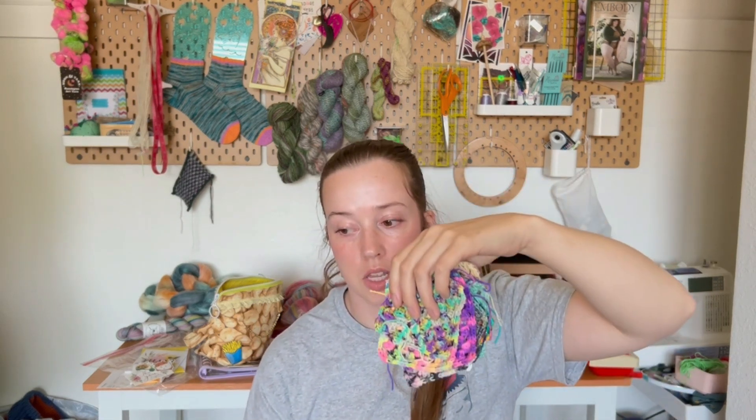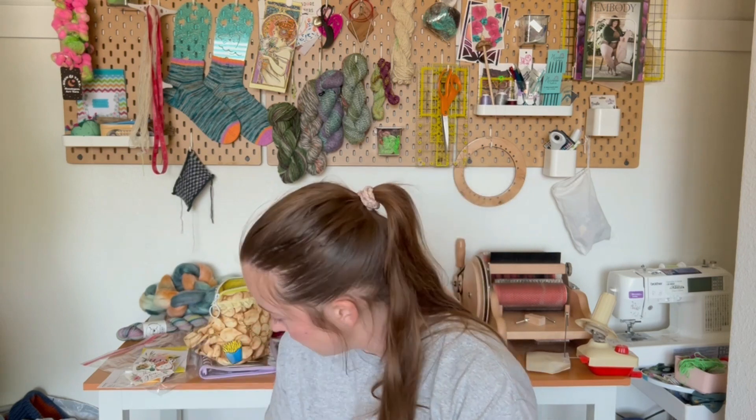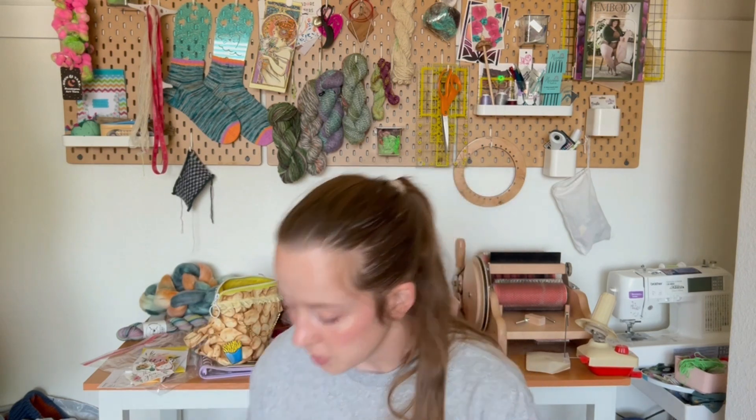I'm going to weave in the ends and then wash and block these, and then I might start joining my squares. I'll have 48 of them, I think — it's not going to be enough to make the full blanket, but it would be nice to start. So there's my squares, next project: weaving in ends.